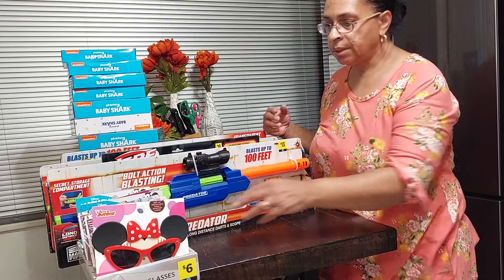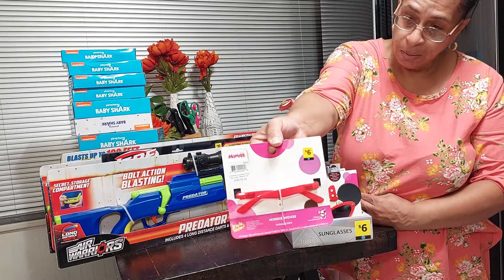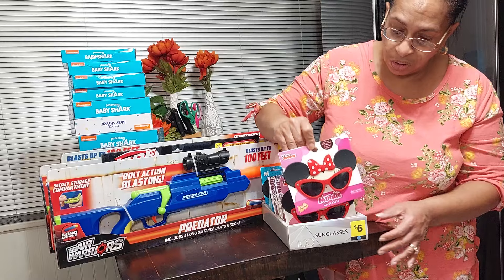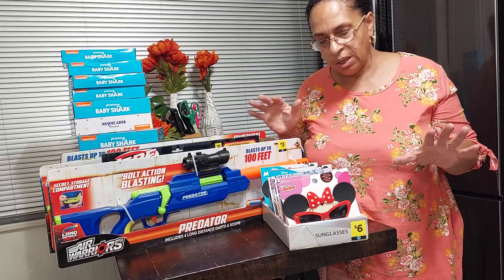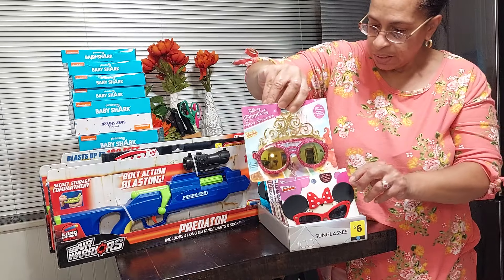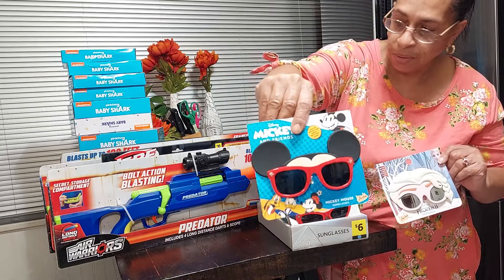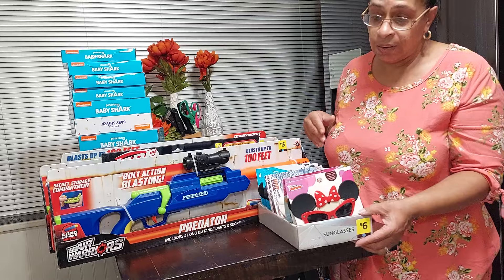These glasses have a blue dot on them but they're not ringing up 90% off — they're ringing up six dollars. But the store manager honored the 90% off once he saw everything else ringing up at that discount. I was able to get the glasses for 60 cents — I got Frozen, Disney Mickey, and Minnie Mouse — a whole case. That was pretty cool because he didn't have to do that.